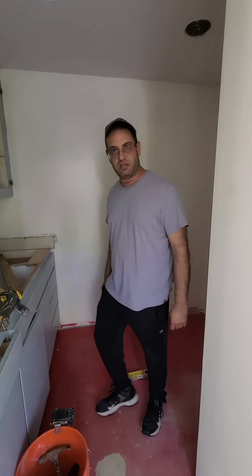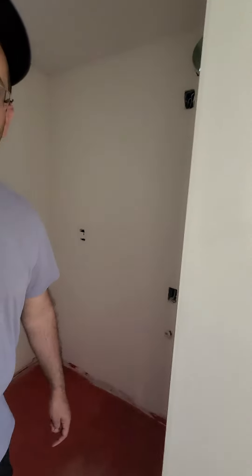So this is the kitchen. It's almost ready — it just needs to be painted and that's it.